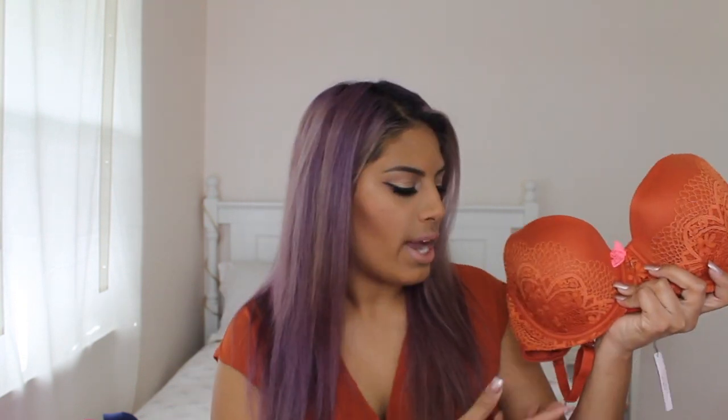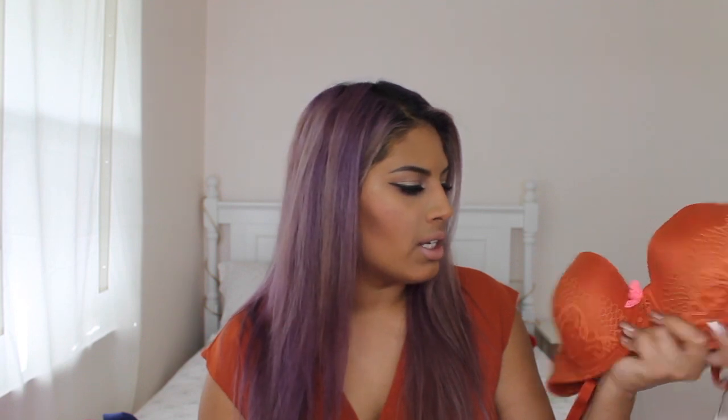The next bra I picked up is also the Body by Victoria, the demi-lined, the exact same style as the blue one but in a different color. It's showing up a little too orange on camera, but it's actually more of a burnt, rusty orange. I saw this bra in the catalog and instantly fell in love with it — I think the color is why I gravitated toward it so much. It's so beautiful, and it actually matches my shirt a little bit. It has the lace pattern at the top, a pink bow in the middle, lace on the band.